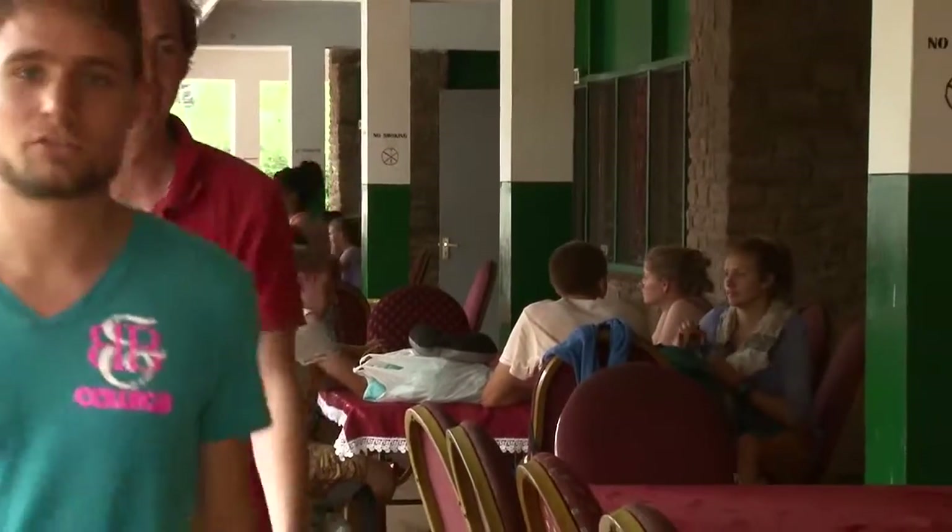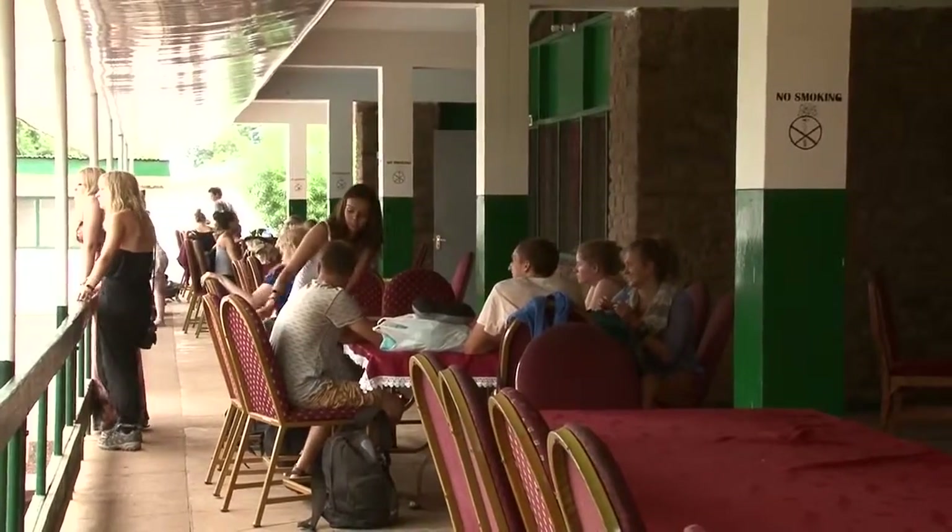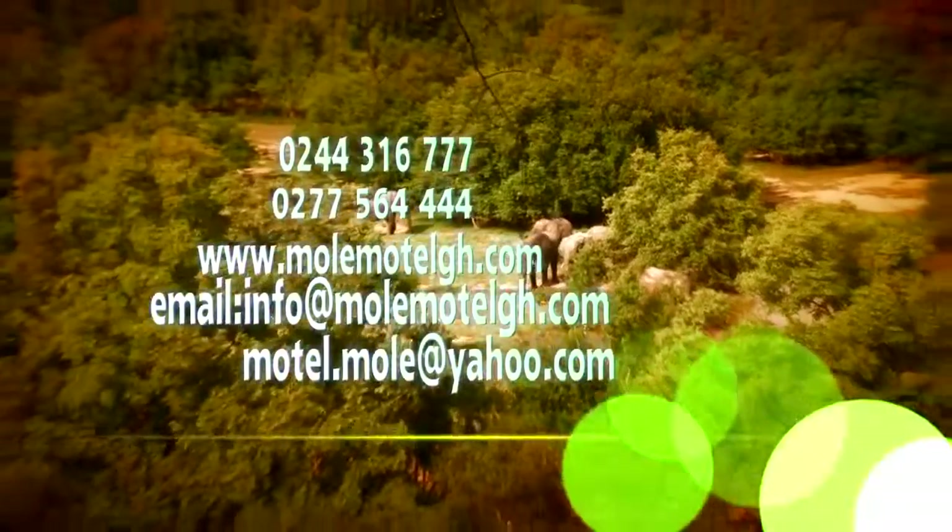For your vacation, relaxation, and honeymoons, visit the Mole National Park and be in contact with nature.